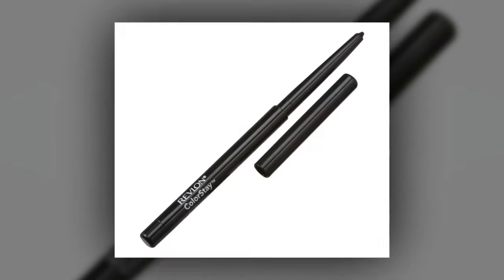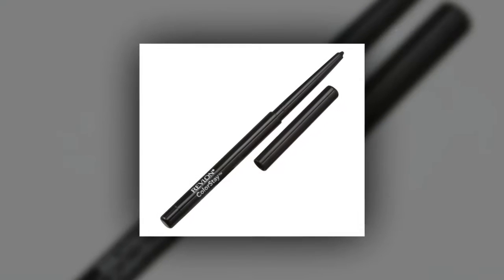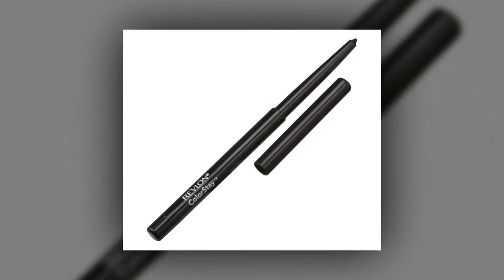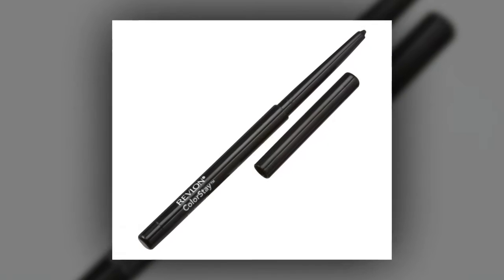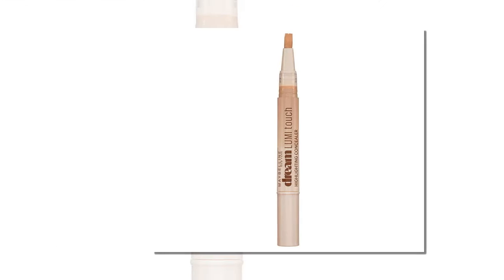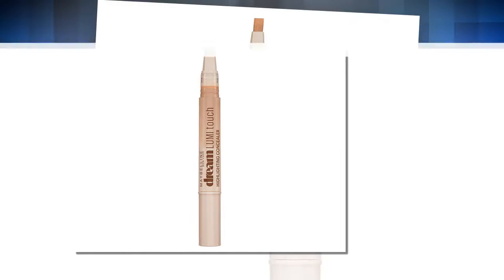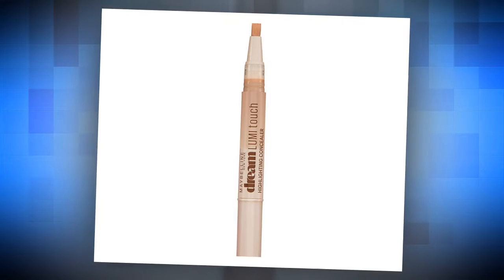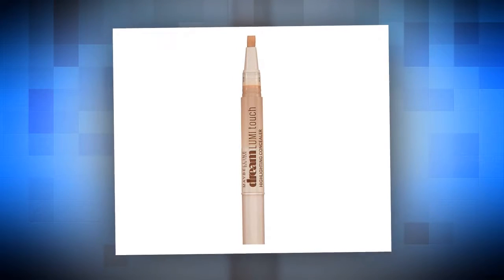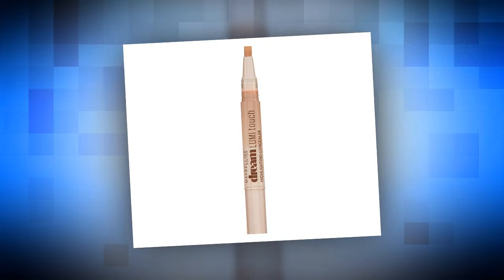Price: $5. Another go-to beauty product from Meghan Markle? Eyeliner. The royal bride-to-be likes to apply an eyeliner pencil to her eyelids on the top of her lash line, as well as her waterline. Price: $6. In addition to eyeliner, Markle swears by highlighting concealers to give her brighter, more awake-looking eyes. Her trick? Apply the concealer to the inner corners of the eyes to draw attention away from puffy under-eye bags and dark circles.